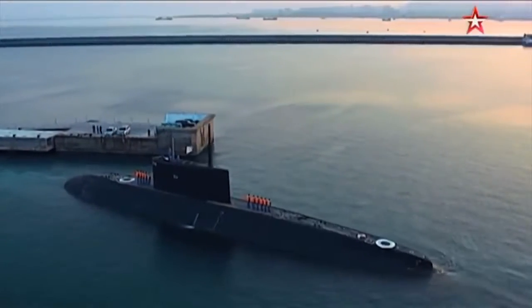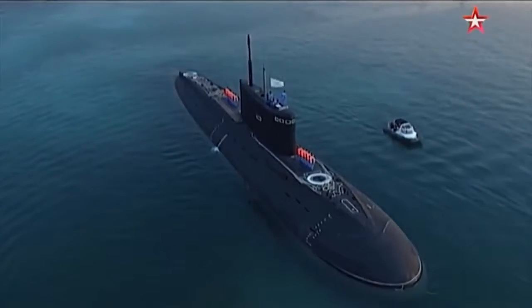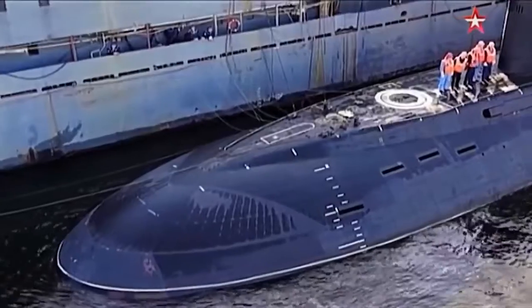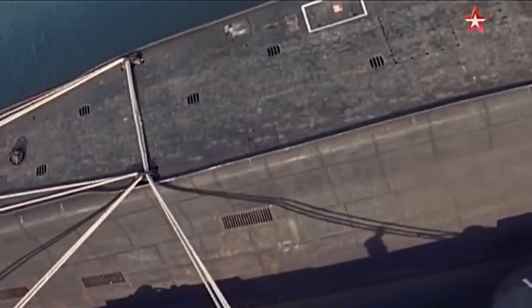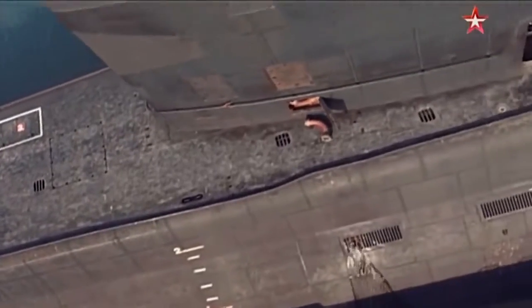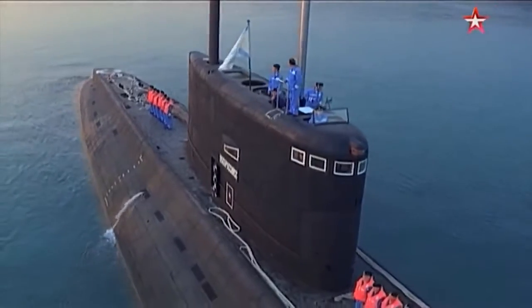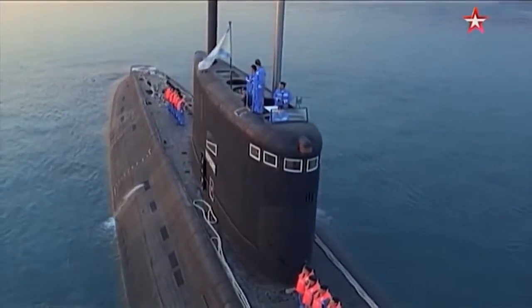The Type 636 has six 533mm torpedo tubes and carries 18 heavyweight torpedoes with an automatic rapid loader. The submarine has a launcher for eight Strela-3 or IGLA surface-to-air missiles. The cost of one submarine Varshavyanka Project 636 is approximately $300 million.